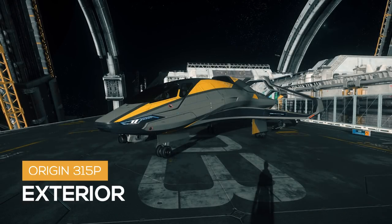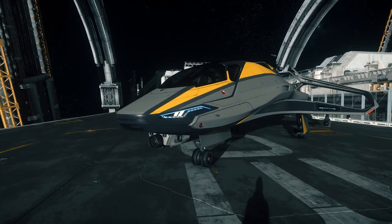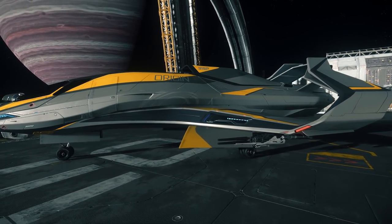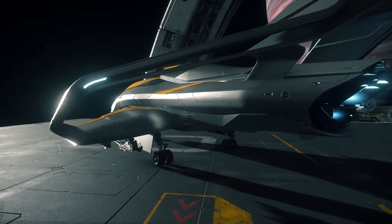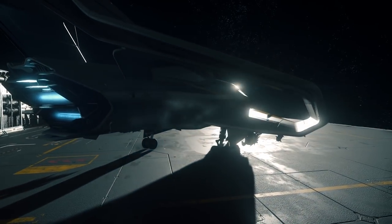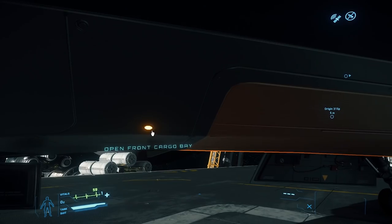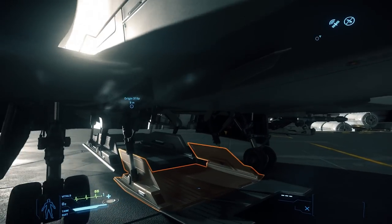Let's take a look at the exterior. The standard 315P features a gray and yellow paint job. On the nose you'll see its sure grip tractor cannon and distinct 300 series LED lights. The wings feature retro thrusters, and under the wings we have the shredder ballistic cannons. Around the rear are the main thrusters, and you can clearly see its uni-wing design. Underneath, we have two cargo bays — one with 8 SCU of cargo space and one with 4.